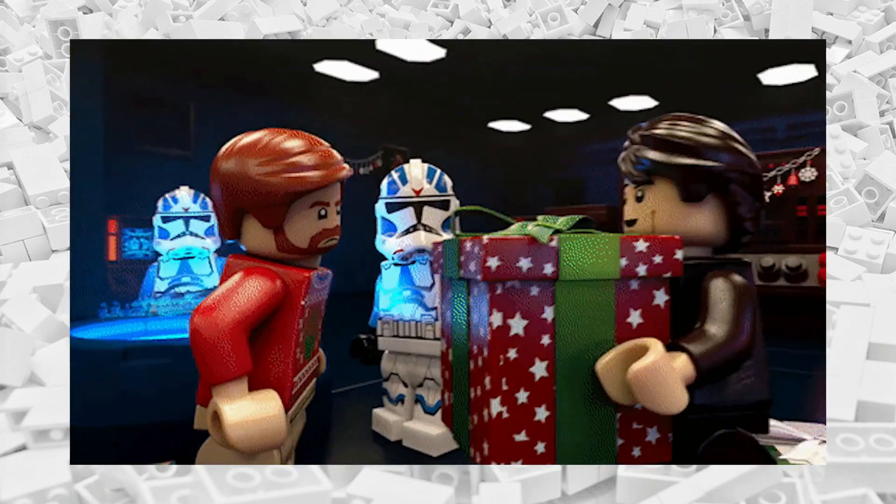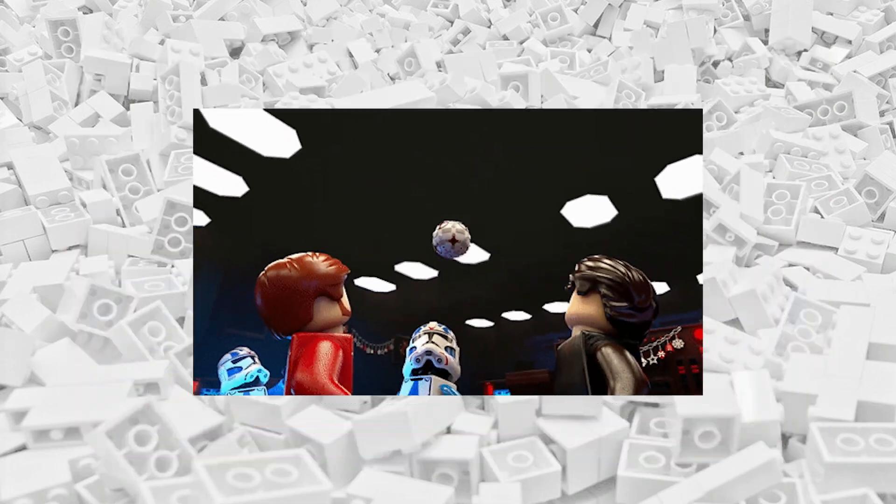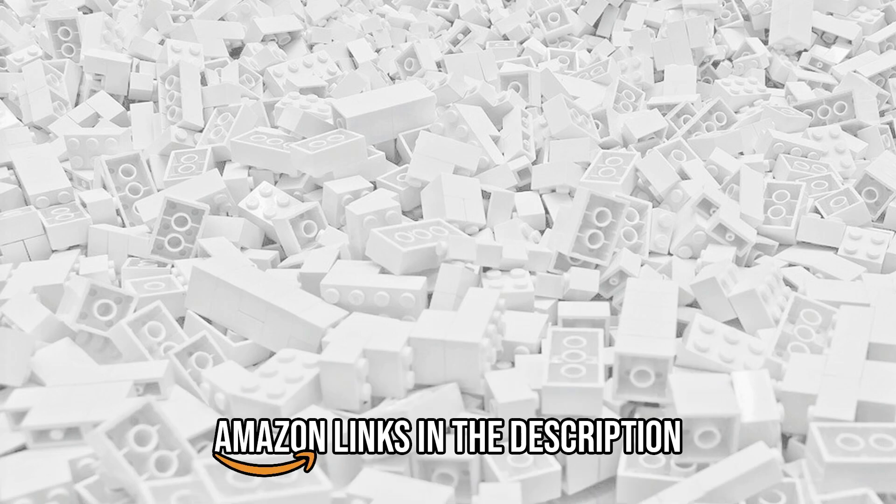Which sets are on your holiday wish list? Comment below. And if this video was useful, please leave a like and consider supporting my channel by using the links in the description. Thanks, and happy holidays!